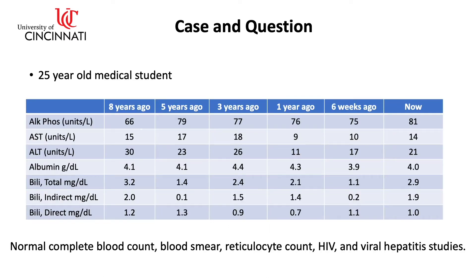The past eight years of liver chemistries are shown here, and he's had a normal complete blood count, blood smear, reticulocyte count, HIV, and viral hepatitis studies.